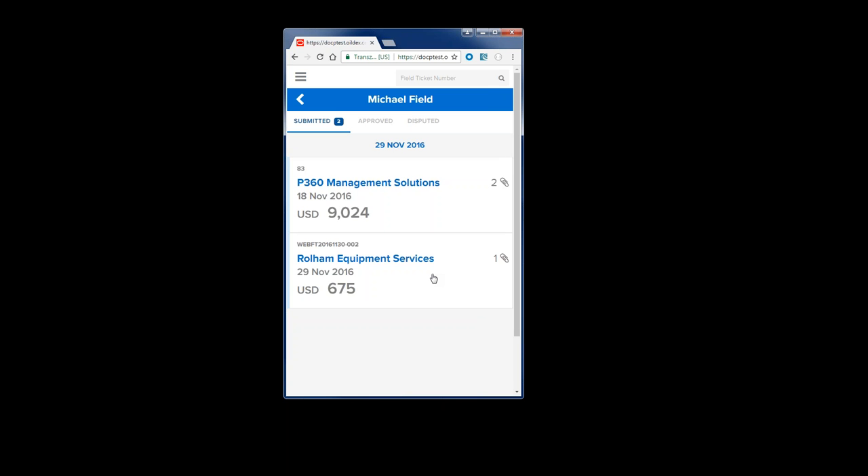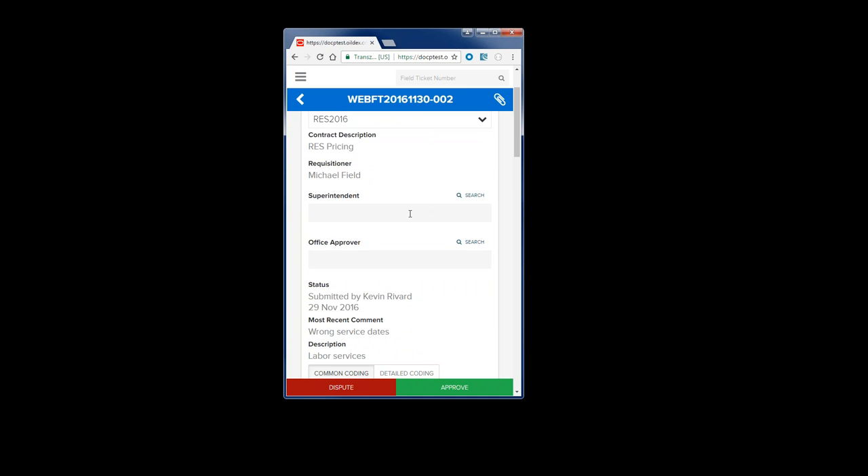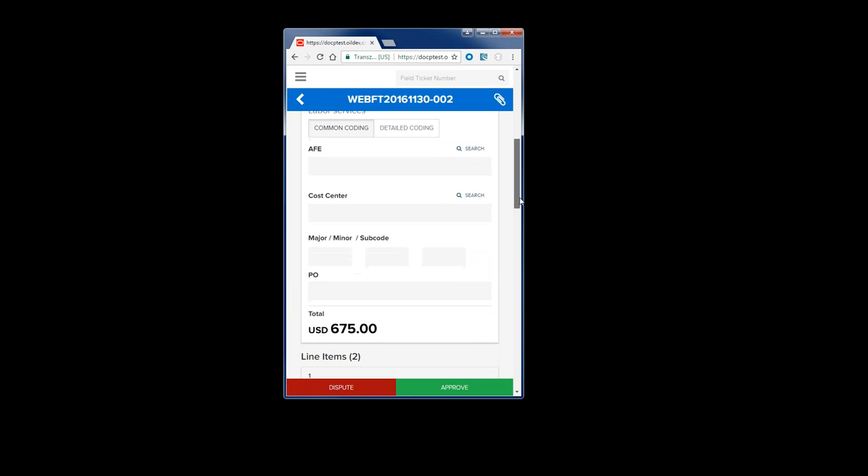Once I sign in, I can see I have two outstanding tickets from two different suppliers, with a number of attachments associated with them — I can see the dates and the costs as well. When I open up a ticket, I'm able to see contract information and a number of different fields. I can specify superintendent and office approver — individuals associated with the invoices who need to have the invoices written to them. By entering the information here, it flows to the invoice, so my head office is able to route the invoices appropriately.